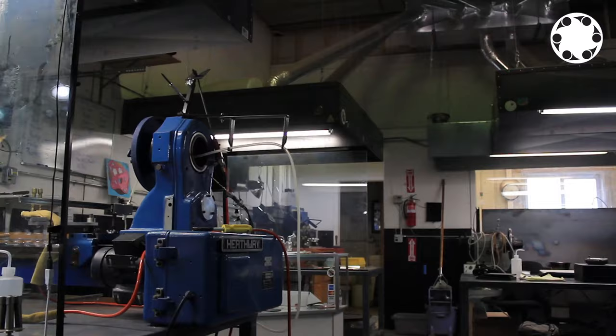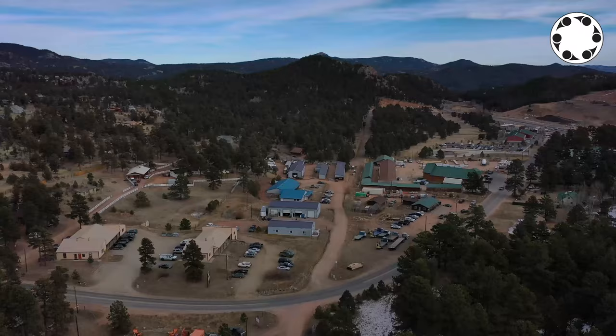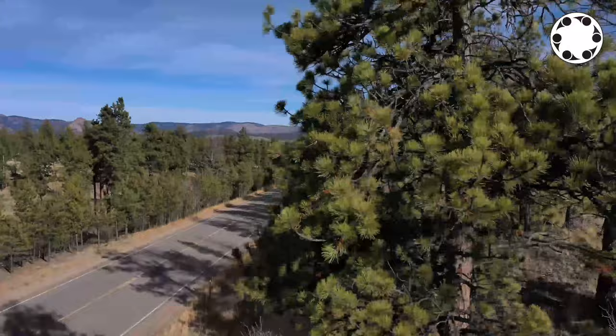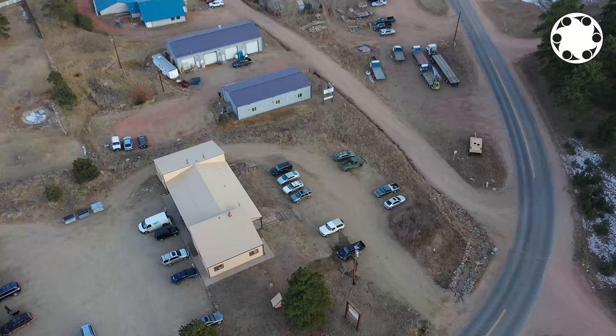Gordo Scientific is a glass manufacturing facility specializing in both lathe and hand-blown techniques to create products for the ever-growing cannabis culture. Located in Pine, Colorado, only 45 minutes southwest of Denver, among the lofty pines and pristine waterways of the Rocky Mountains, you will find the Gordo Scientific headquarters.